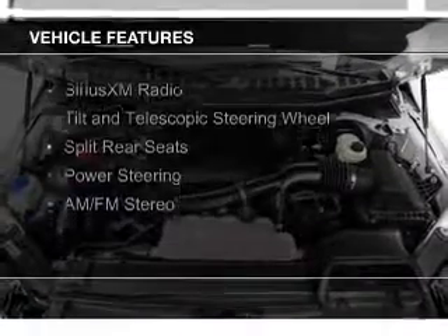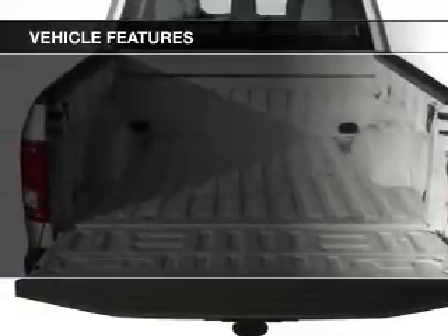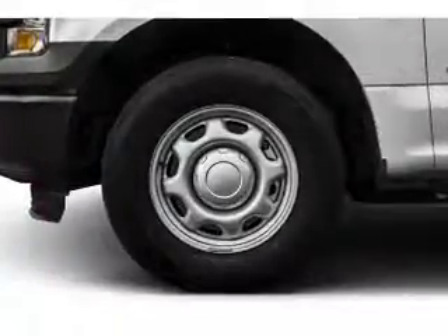The features include Sirius XM satellite radio, a tilt and telescopic steering wheel, split rear seats, and power steering.